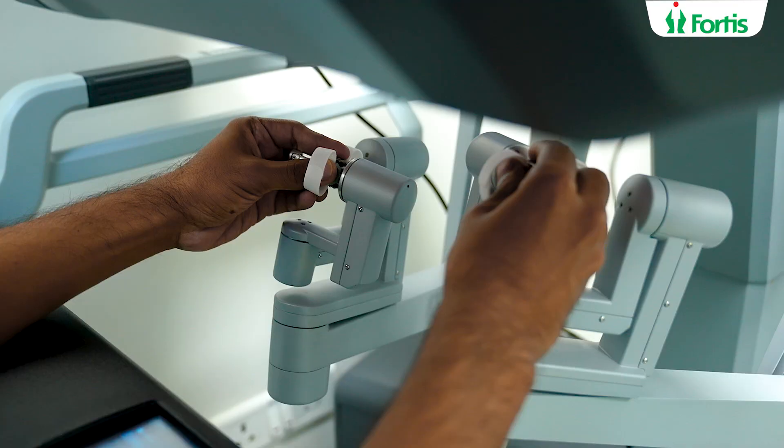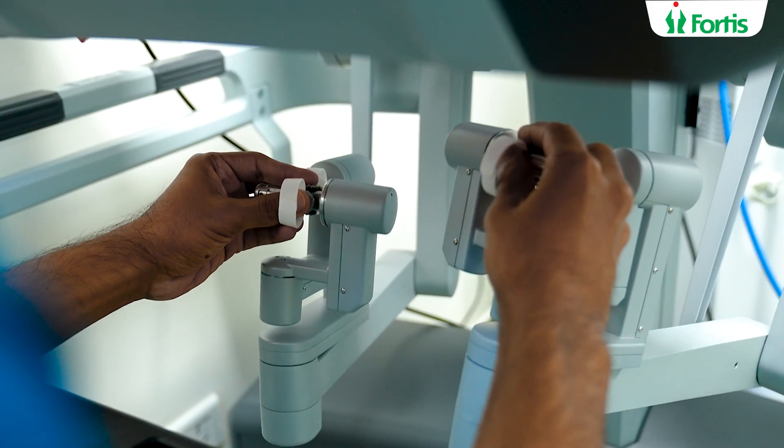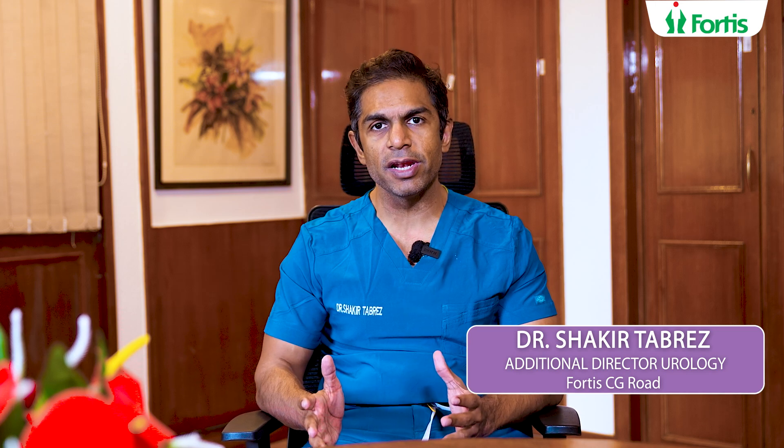Number three: when a surgeon is tired, any tremors in the hand do not get translated into movement in the robot. Hence, even if you are tired, the movements of the instruments inside the patient's body during surgery are clear and very precise. All these surgical factors help in a surgery going well.